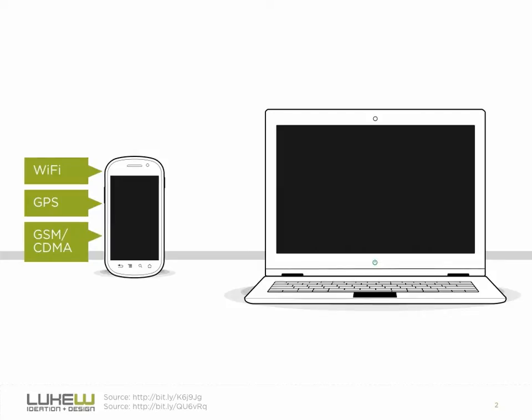Today, not only can laptops use the same Wi-Fi access point-powered location services used by smartphones, but increasingly, more accurate location detection technologies like GPS are being included in platforms like the Ultrabook. This creates new opportunities for desktop application designers and developers to integrate location-based information into their apps.